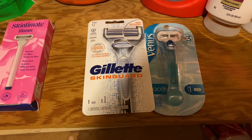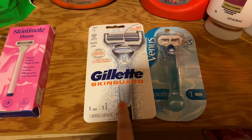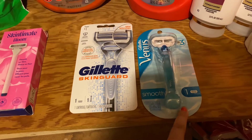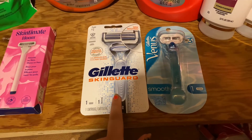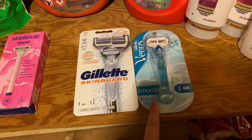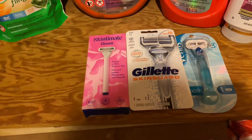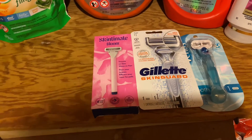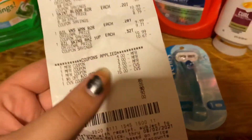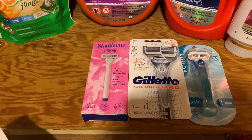Then I did the Buy Two Get a $10 Extra Buck deal for the Gillette and Venus razors. I grabbed one Gillette razor priced at $10.99 and one Venus razor priced at $9.99. I used a $3 off one Gillette coupon from the P&G and a $3 off one Venus coupon also from the P&G. I used a $5 off $20 CRT. I also bought a Twix bar, which is why my subtotal was $0.85. I rolled $15 in extra bucks and got $14 back.